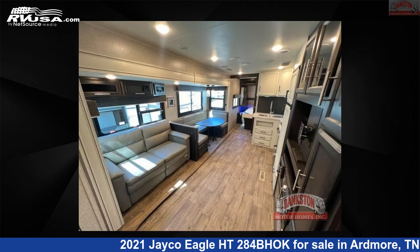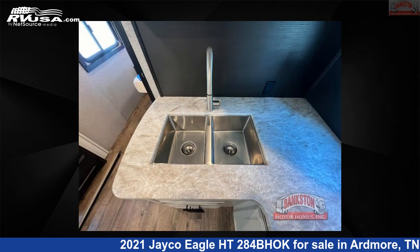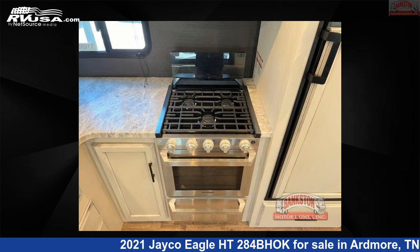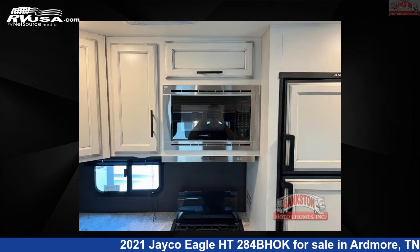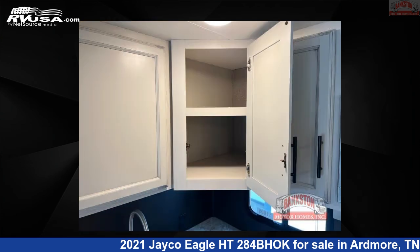Remember, this is an AI-generated video of one of thousands of classified listings on RVUSA.com. If you're interested in this unit, visit the link in the video description to view more photos and the current price, or reach out to the seller. Thank you.